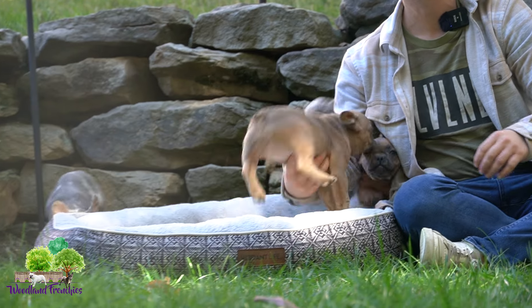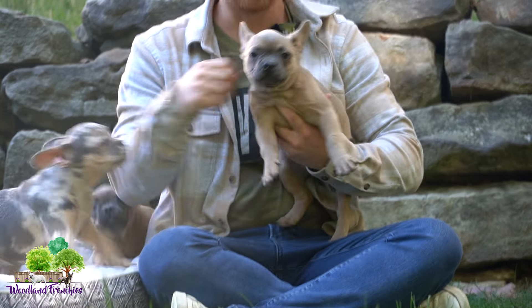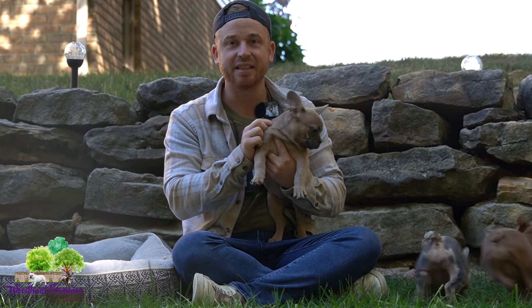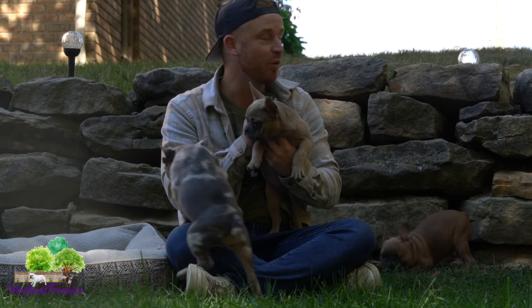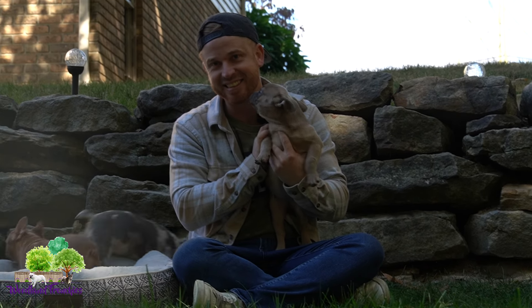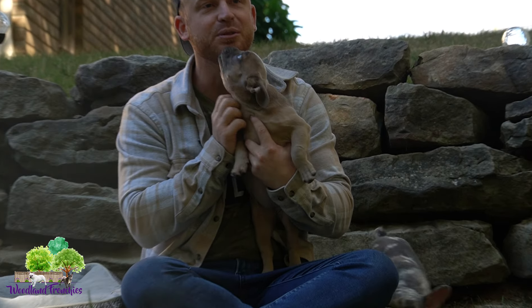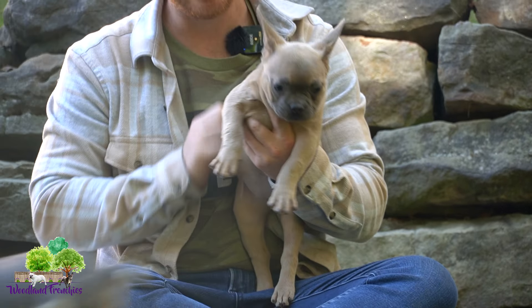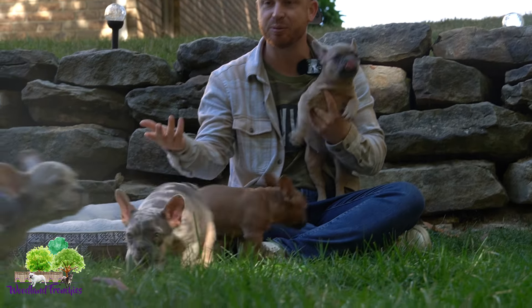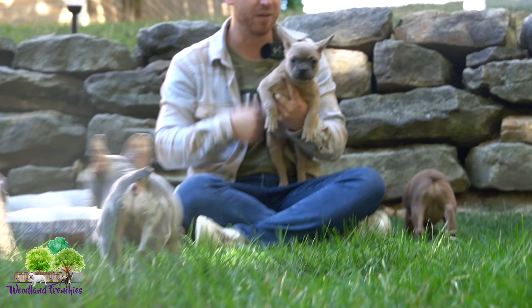Next we have this little one here. She's kind of the boss. She is more stoic, not as jumpy or energetic, but she sure sees what's going on. This is Juniper — a beautiful fawn Frenchie. So you can see the difference in personality between Ginger and Juniper.